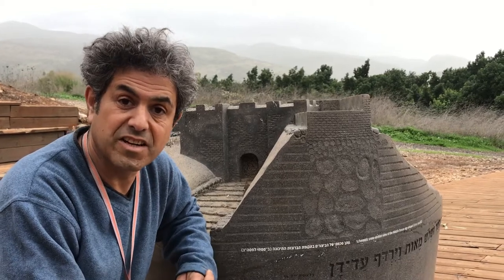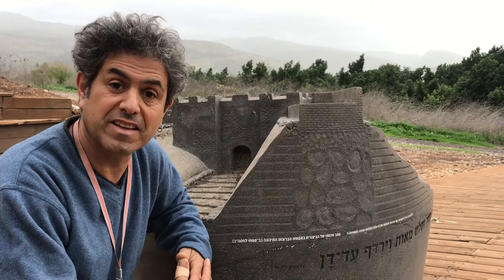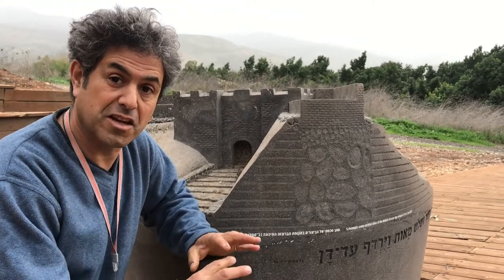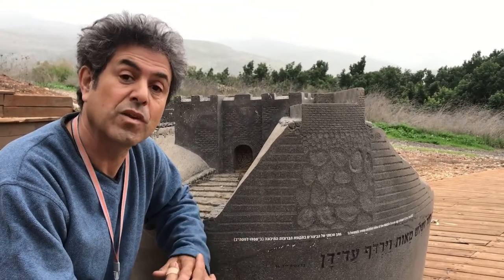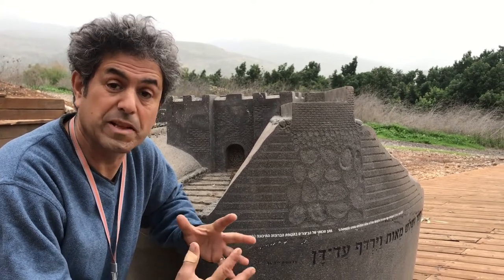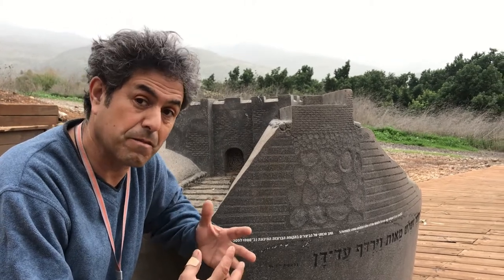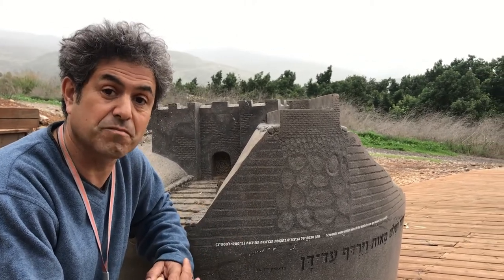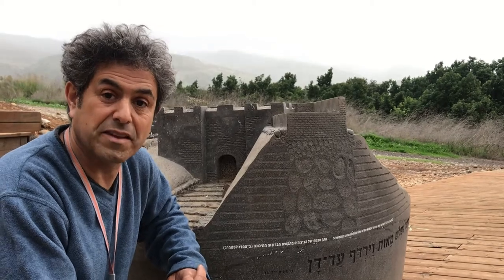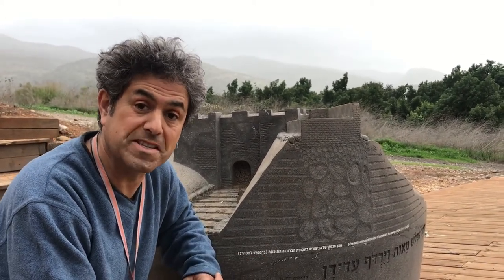In 1979 a most incredible find was discovered here in Dan — the largest freestanding mud brick arch in the whole of the Middle East. One of the reasons it remained in such a wonderful state is the fact that it was hardly ever used; it was only used apparently for a few years.